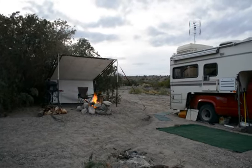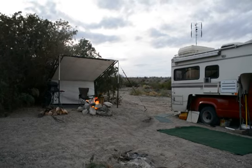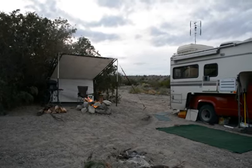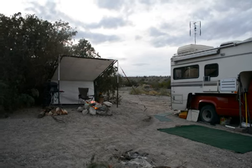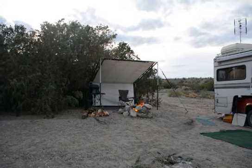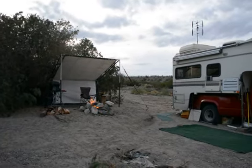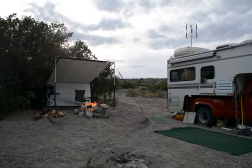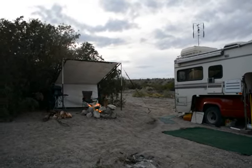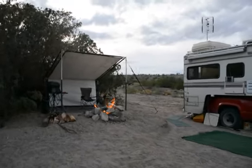It wasn't even supposed to be that warm, so maybe I'm a little warmer where I'm at. There's supposed to be a big windstorm coming in today but it hasn't been too much — just a little breeze. I put the tarp shelter up so we've got a nice protected spot. It's starting to blow a little bit now, but it's been pretty calm so I don't have to put the fire out.